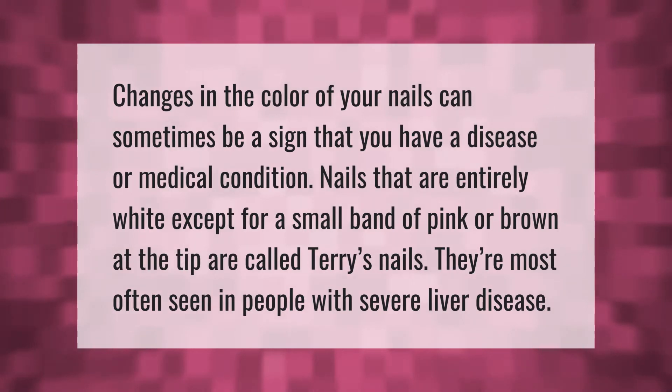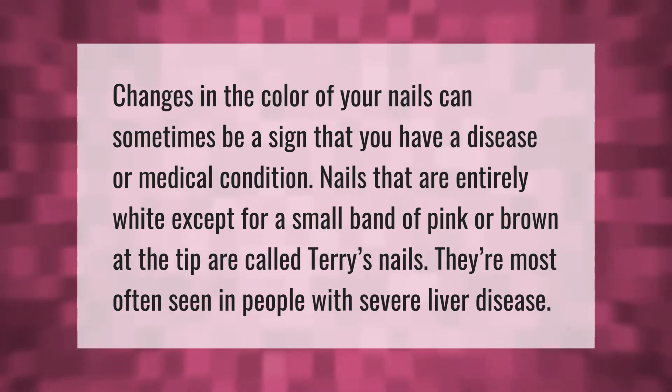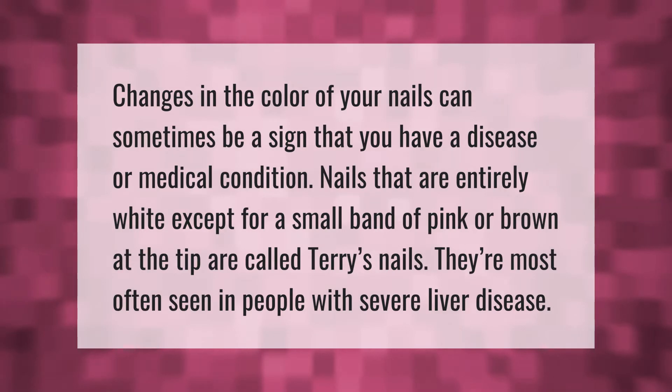Changes in the color of your nails can sometimes be a sign that you have a disease or medical condition. Nails that are entirely white except for a small band of pink or brown at the tip are called Terry's nails. They're most often seen in people with severe liver disease.